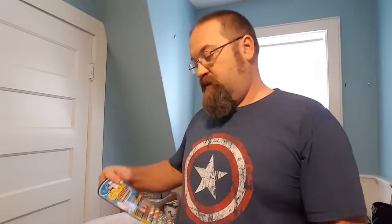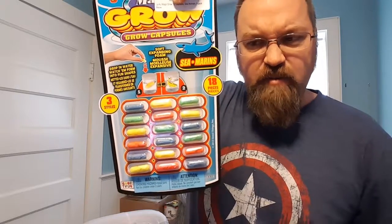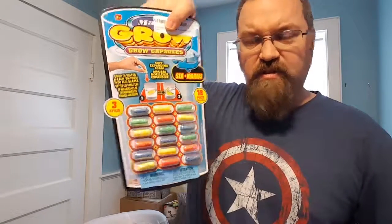Now, none of the things that they sent have to do specifically with the show or are from the show, but some of them are really neat. When I was a kid, I used to love these things — you drop these into water and you get these little animal sponges, and the animal sponges are the shapes of these sea creatures. So these will be fun for Andrew and I to do.